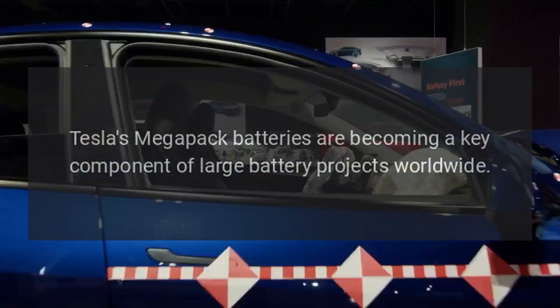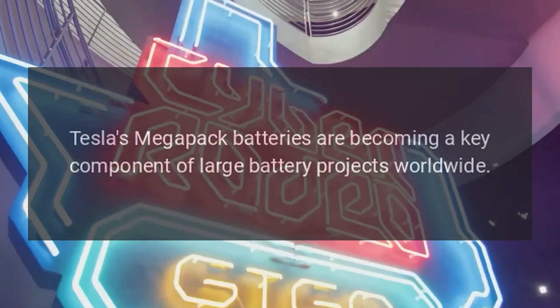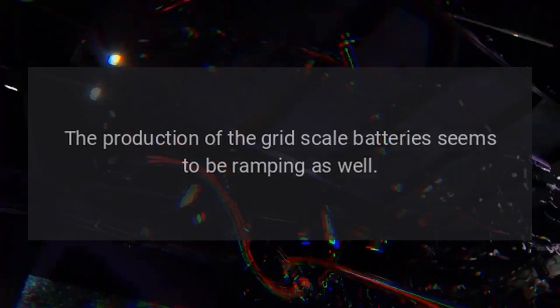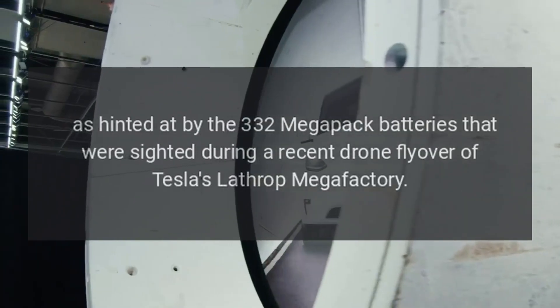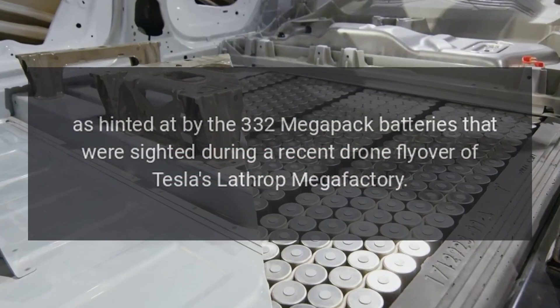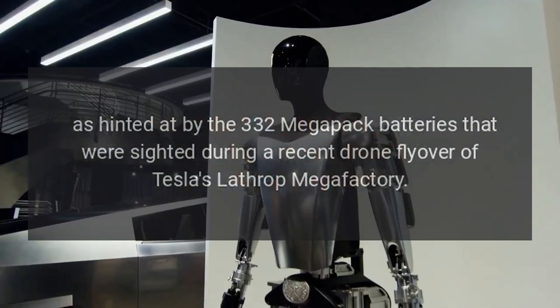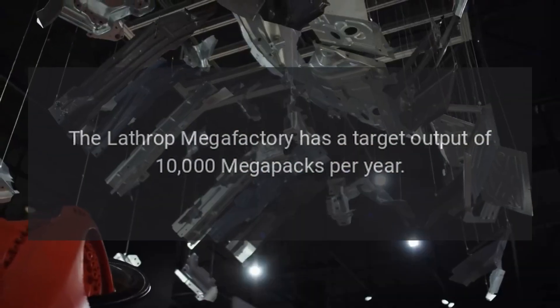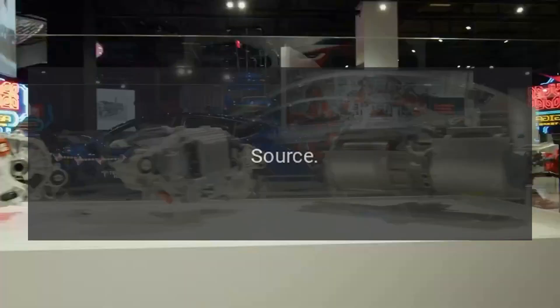Tesla's Megapack batteries are becoming a key component of large battery projects worldwide. The production of the grid-scale batteries seems to be ramping as well, as hinted at by the 332 Megapack batteries that were cited during a recent drone flyover of Tesla's Lathrop Megafactory. The Lathrop Megafactory has a target output of 10,000 Megapacks per year.